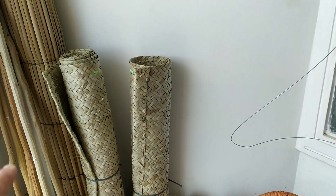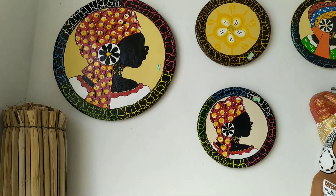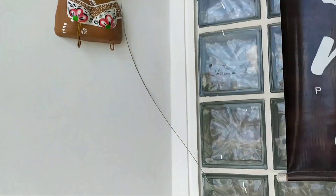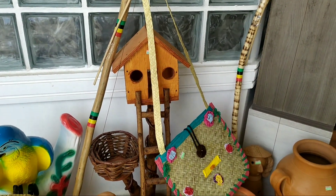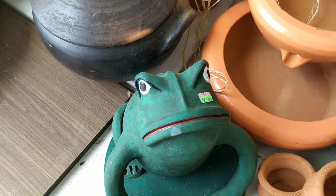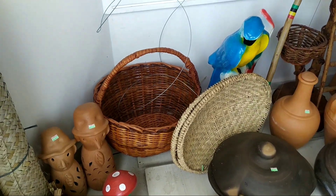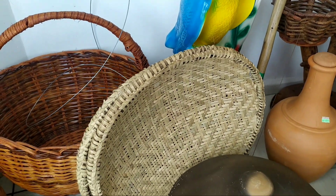Olha a esteira, a esteira. Pra parede. Pra decoração de casa. Tudo muito lindo aqui na cidade de São Felipe, Bahia. Olha um sapo para o jardim. Que coisa linda. Olha o cogumelo. Olha que maravilhoso, pessoal. Essa peneira, feita de palha. Um artesanato feito à mão.